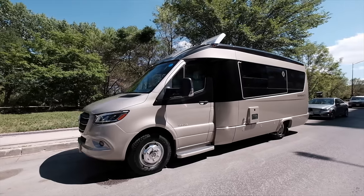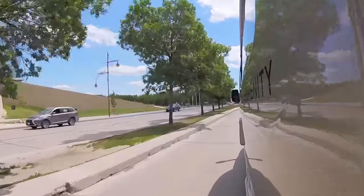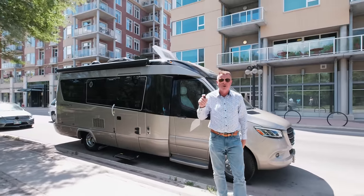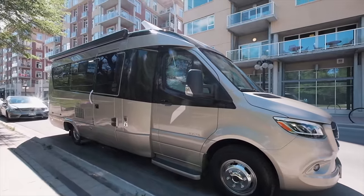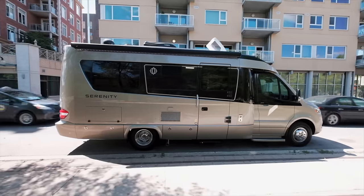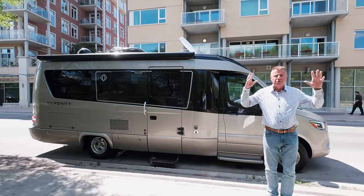Hey, Dean from Leisure Travel Vans. We're in beautiful downtown Winnipeg, Manitoba — home of the Winnipeg Jets. You don't always have to be at lakes and oceans or camping in forests. If you're looking for a small motorhome, the 2020 Serenity is the one. Great for urban RVing in the city, and you can also take it to the lakes, the forest campgrounds, anywhere you want to go.